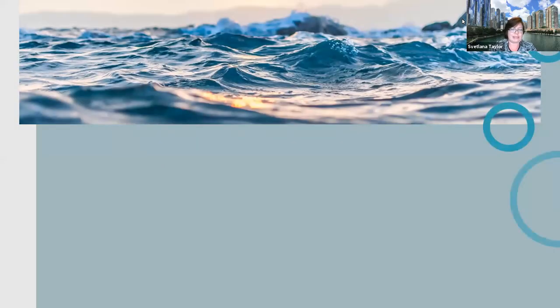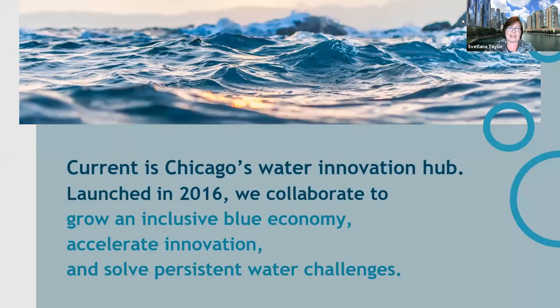Let's go ahead and get started. CURRENT, if you're not familiar with it, is Chicago's Water Innovation Hub. We were launched in 2016. CURRENT's mission is to grow the blue economy, accelerate innovation, and solve persistent water challenges.